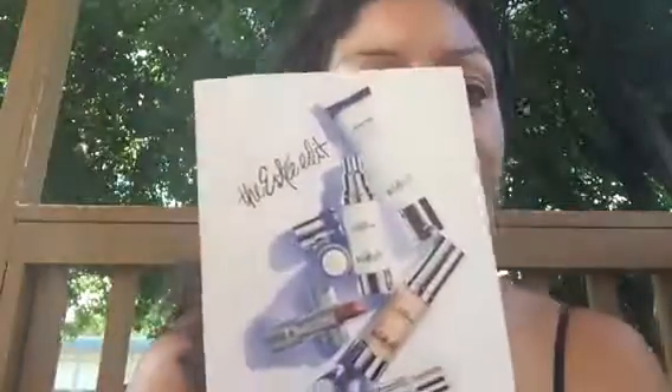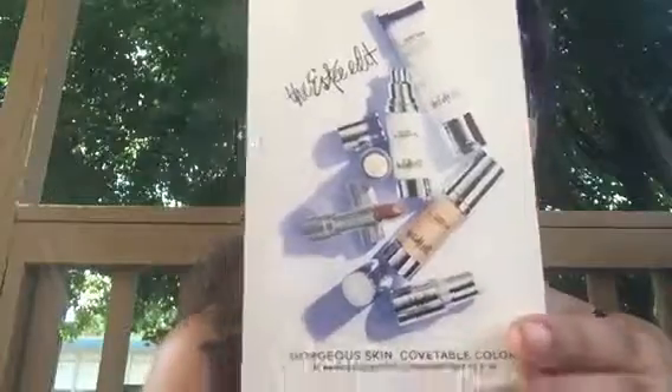Hi guys! Influenster sent me an amazing box. It's the Estee Edit Vox Box. I am super excited about this box.